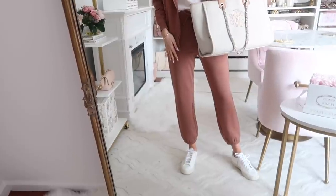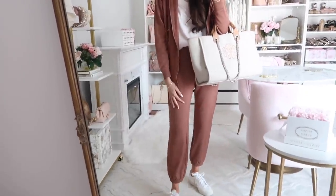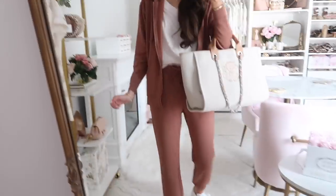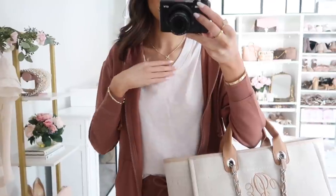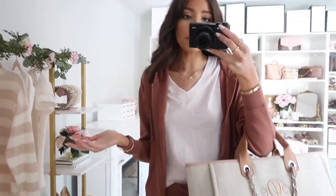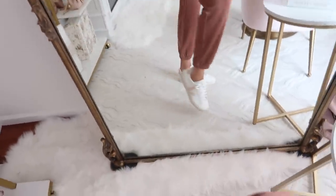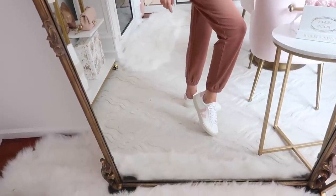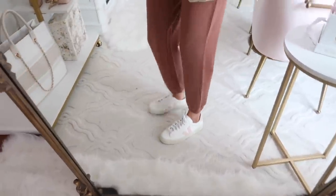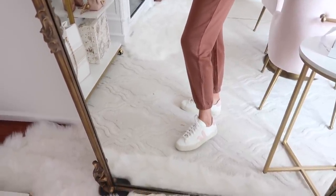The pants run true to size — if you're in between, go down a size. They're just insanely buttery soft. When I travel I like doing a tank or tee underneath so when I arrive somewhere warm I can just throw off the jacket. I have it paired with my Veja sneakers, which are so good — I've had them for many months and they do require a bit of breaking in at first. I'll link them below along with the Loft tee I'm wearing, my bow necklace, and these mini heart earrings.